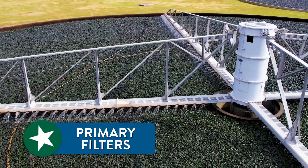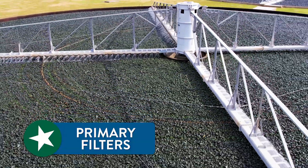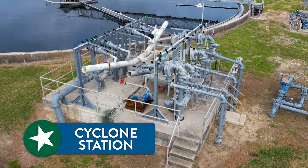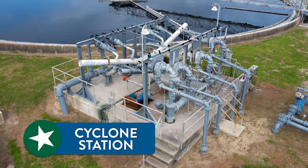Step three: it goes downhill into what we call the primary filters, where we continue to clean the water at its crucial point. From there it goes to the cyclone station, where the water is still being cleaned of snails and particles that the eye cannot see.